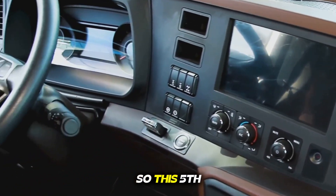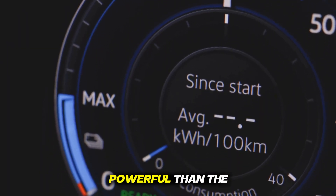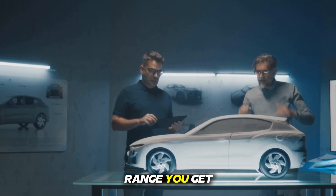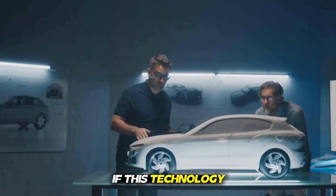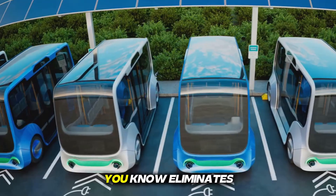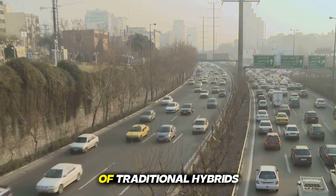This 5th generation DMI system is smarter, more efficient, and more powerful than the old hybrid technology. It not only saves fuel, but also gives you the fun of electric driving along with the reassurance of the range you get from a petrol engine. That's the main reason why so many auto experts believe that if this technology gets launched on a large scale, it could really shake up both the EV and petrol industries. This move by BYD is a real headache for other companies because it gives customers a practical solution that eliminates both the weaknesses of electric vehicles and the limitations of traditional hybrids.